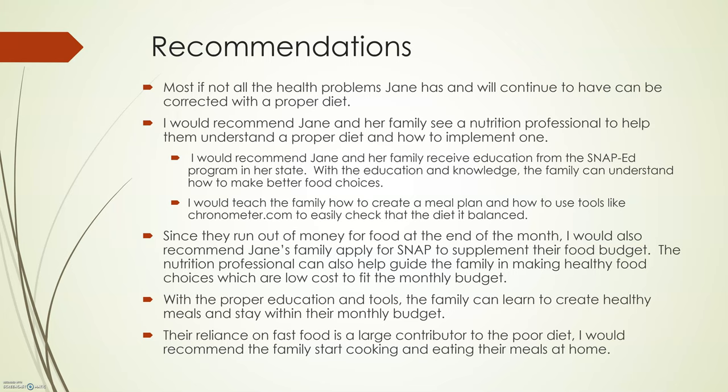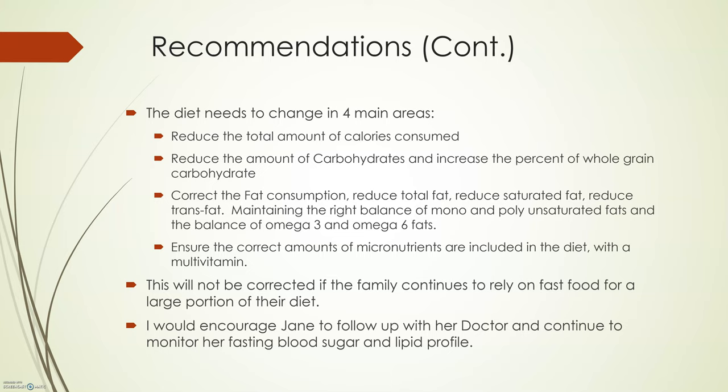The diet needs to change in four main ways. One, reduce the total amount of calories consumed. Two, reduce the amount of carbohydrates and increase the percent of whole grain carbohydrates. Three, correct the fat consumption — reduce total fat, reduce saturated fat, reduce trans fat — all while maintaining the right balance of mono and polyunsaturated fats and the balance of omega-3 and omega-6 fats. And four, ensure that she gets all the micronutrients in the diet, which would include a multivitamin.